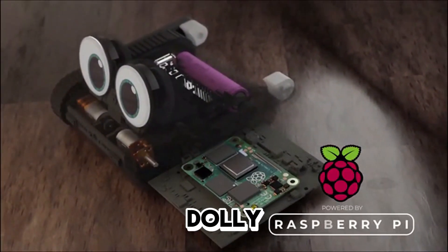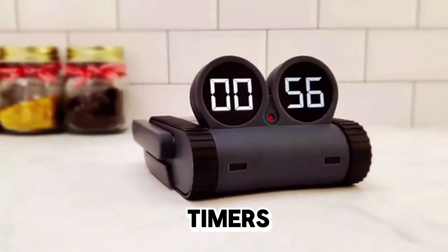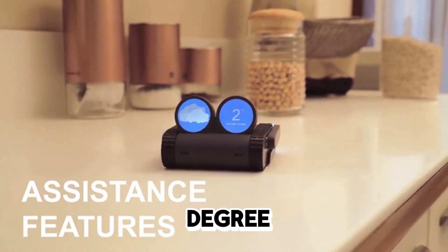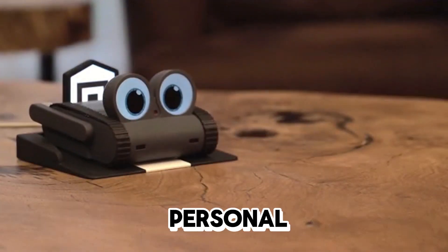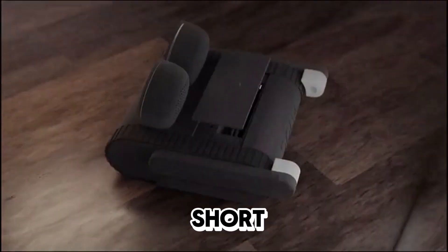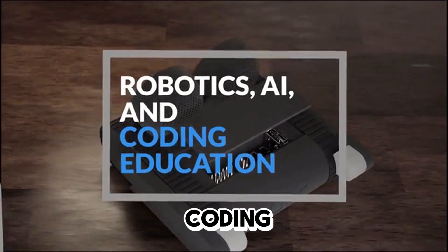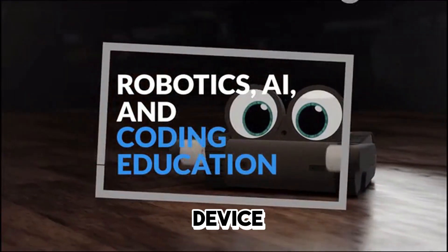Powered by the Raspberry Pi, Dolly can do it all — from setting timers to giving you the latest weather forecast. It's like having your very own personal assistant. In short, Dolly is a combination of robotics, artificial intelligence, and coding education in a single device.